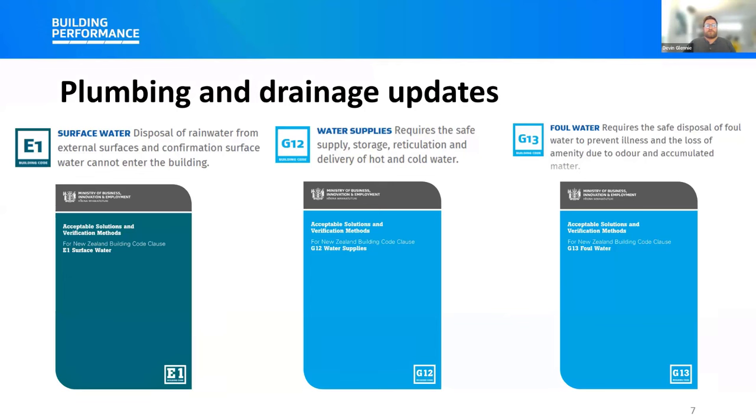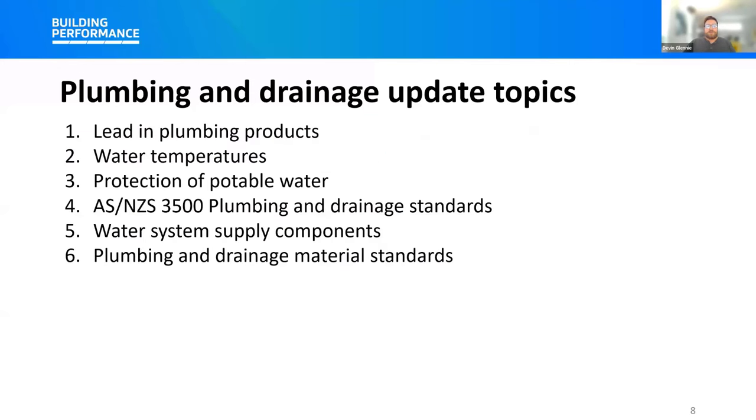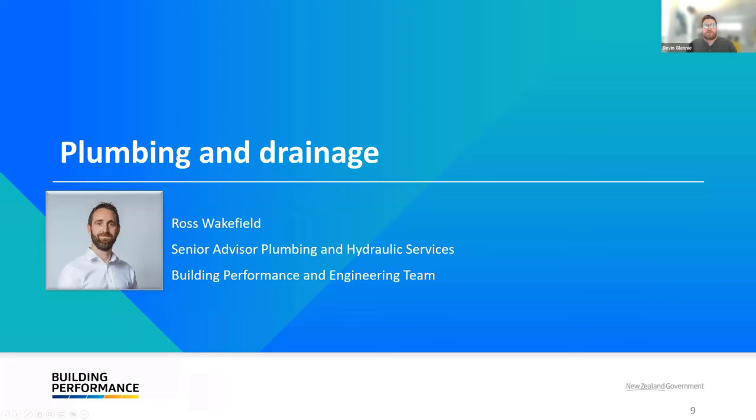Today we're going to be talking about three different parts of the building code focused around plumbing and drainage: E1 Surface Water, G12 Water Supplies, and G13 Foul Water. When we consulted on these topics last year, there were about seven different topics. A large number of responses were around the AS/NZS 3500 standard, so we're going to spend some time on those, as well as backflow protection and water temperatures. I'm now going to introduce Ross Wakefield, who's going to talk about the details of the changes.